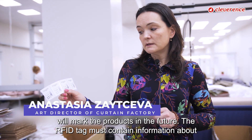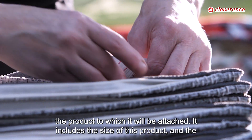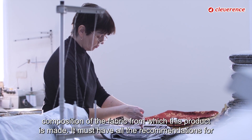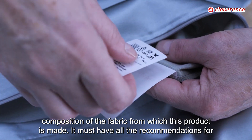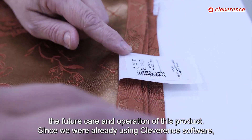The RFID tag must contain information about the product to which it will be attached. This includes the size of the product and the composition of the fabric from which it is made. It must also have all the recommendations for the future care and operation of the product.